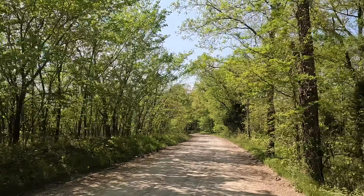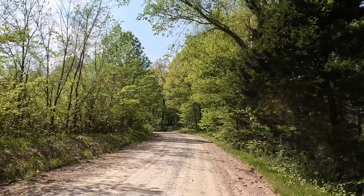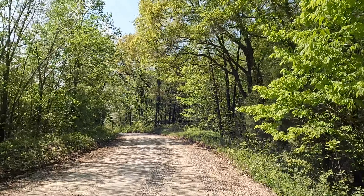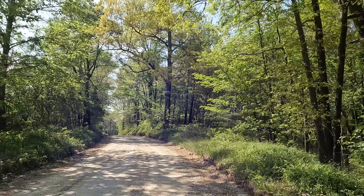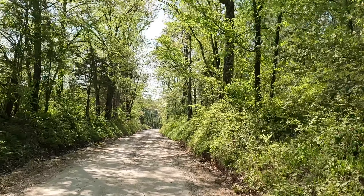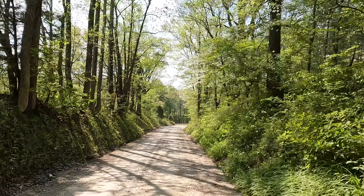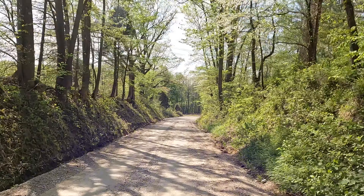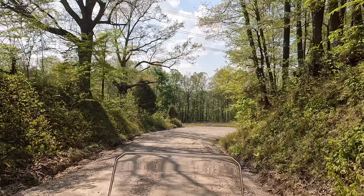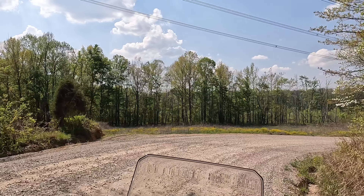Number one thing I like is the adaptive ride height. It makes it more confidence-inspiring for a short guy like me to ride this bike. It's a taller bike — is it a necessity? No, but it does inspire confidence.